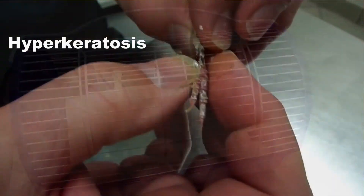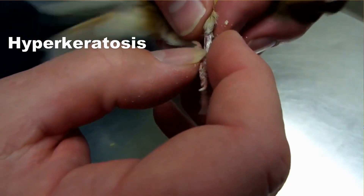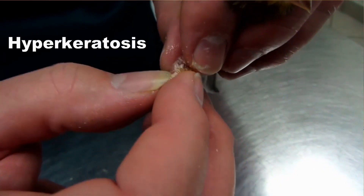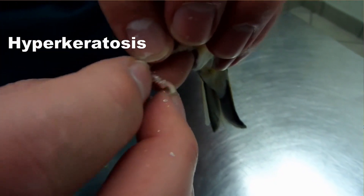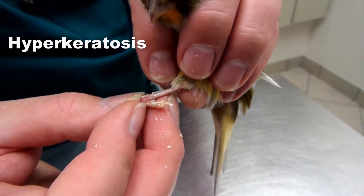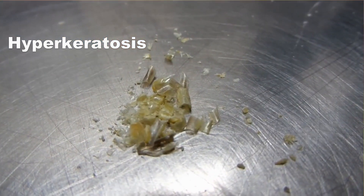Budgies, finches, and canaries also get scaly leg mites. You'll know by looking at the legs - they won't look normal, they'll be full of scales, crusty, possibly swollen or red, and the bird will be picking at them in pain. With canaries and finches there's another problem that looks almost the same - it's a buildup of carotene that canaries and finches are really prone to. You have to know whether it is mites or just a carotene buildup. You don't want to treat for mites if it's not mites, because the treatment - ivermectin - can hurt the liver and kidneys if given unnecessarily.